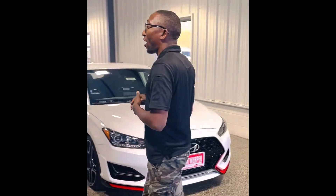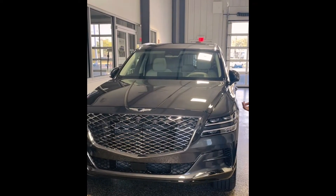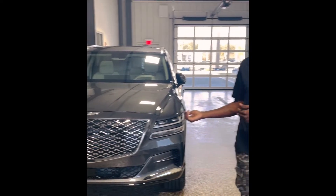And then on our luxury lineup, we have the 2022 Genesis GV80 2.5 with a Prestige package, with all-wheel drive.